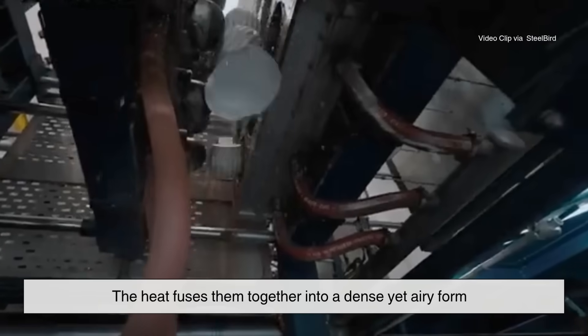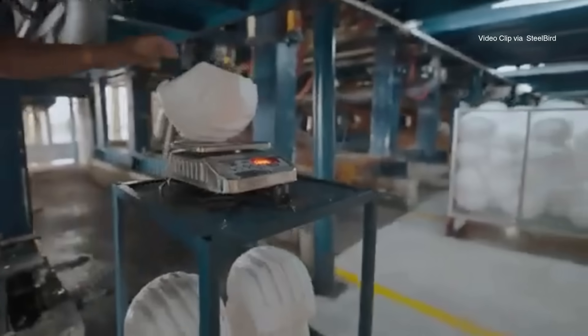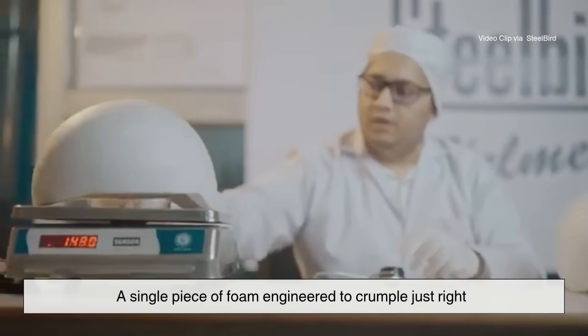To make it, manufacturers use small beads of pre-expanded polystyrene. They're heated with steam inside a mold shaped like half your head. The heat fuses them together into a dense yet airy form that perfectly fits the outer shell. The result: a single piece of foam engineered to crumple just right.